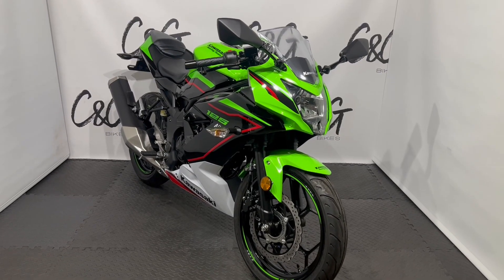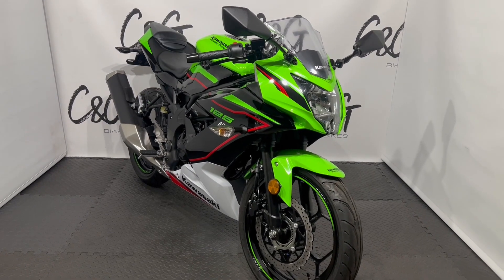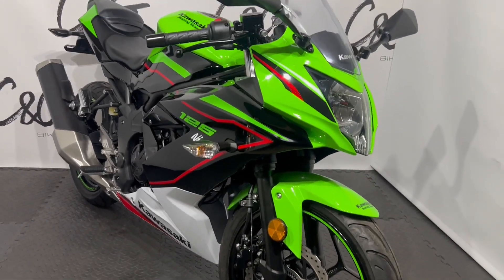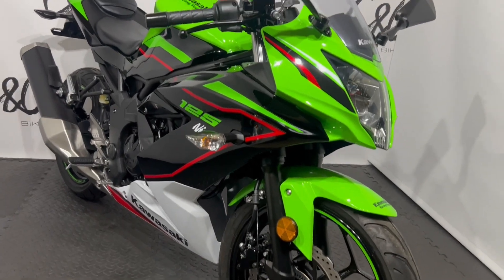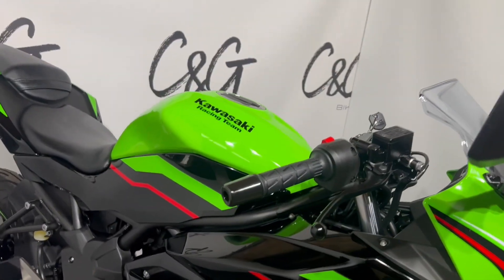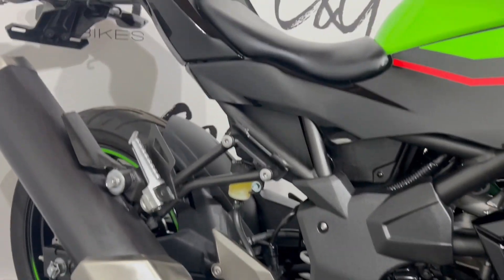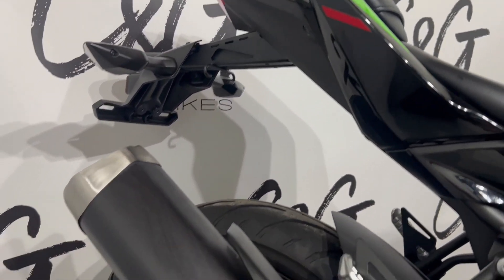Hello there and welcome to this Kawasaki Ninja 125 here for sale at C&G Bikes. As you can see the bike is in absolutely stunning condition, finished in that World Superbike inspired paint scheme. With eight miles on the clock it is in absolutely outstanding condition with not a mark on it. Of course it comes with all the paperwork you'd expect, two keys and all the documentation.